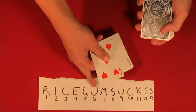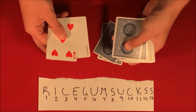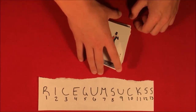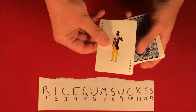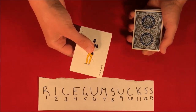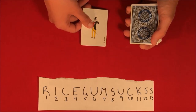Now we are left with the five and the Joker. We're at five, so we have to get to 13. We start from six: U, M, S, U, C, K, S — and we go ahead and leave that card with those cards as well.